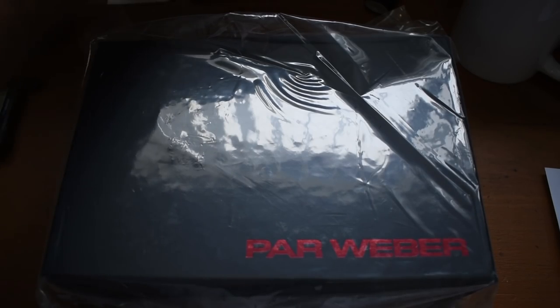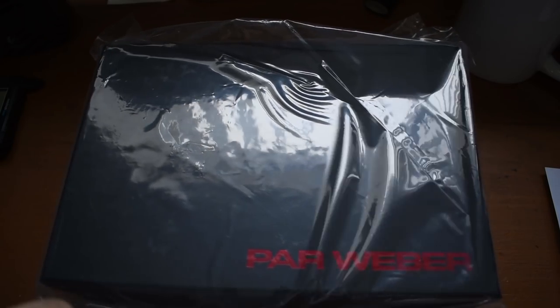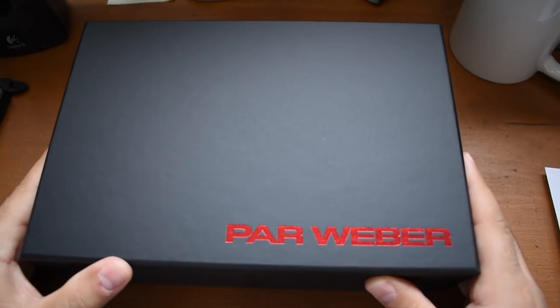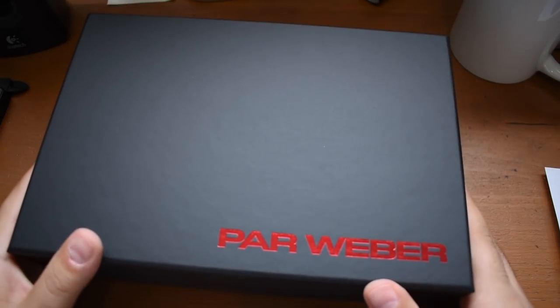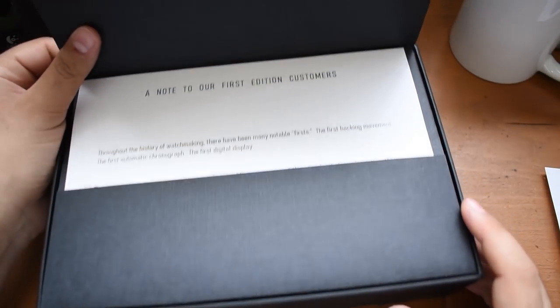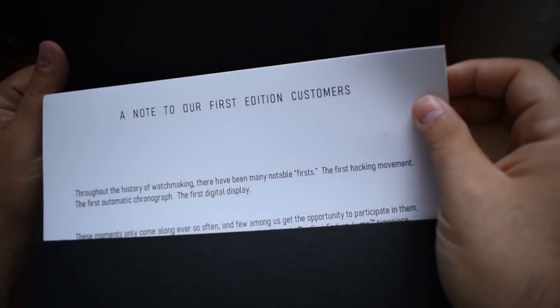Let's use this old Swiss Army knife and cut into this baby. People love when I talk about the packaging — this is kind of a standard matte black box, very nice contrast with that mirrored ParWeber font. We have it embossed: ParWeber.